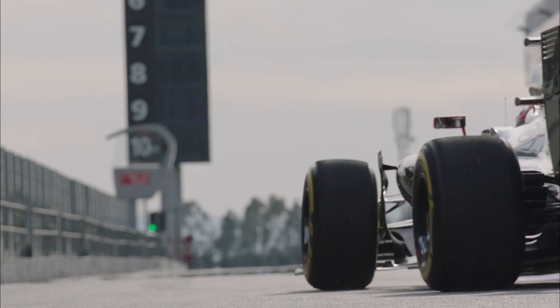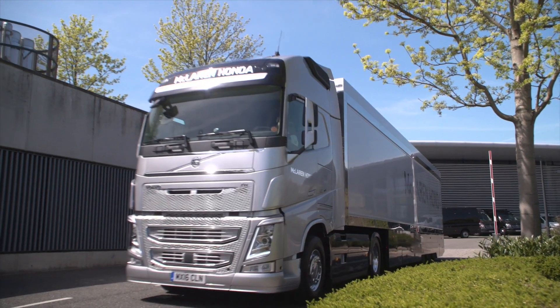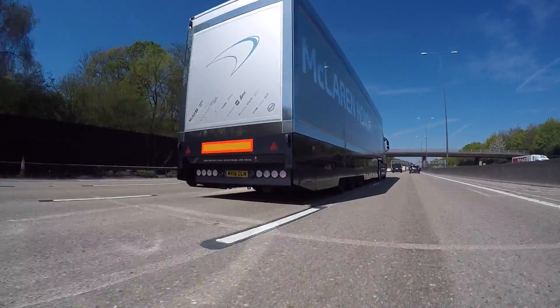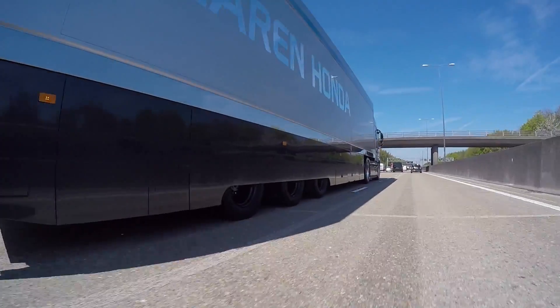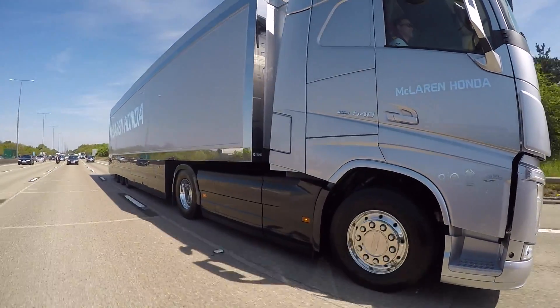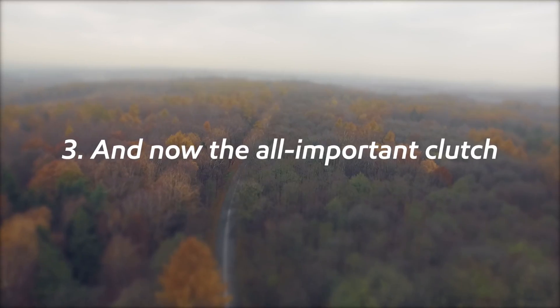Next come the tires. In Formula One, tire wear and tire management play a crucial role in winning races — the same is true in the trucking world. Low pressure in the tires can increase rolling resistance and waste fuel. Tires at the optimal pressure and with good grip are critical to operating safely and improving the fuel economy of your truck.